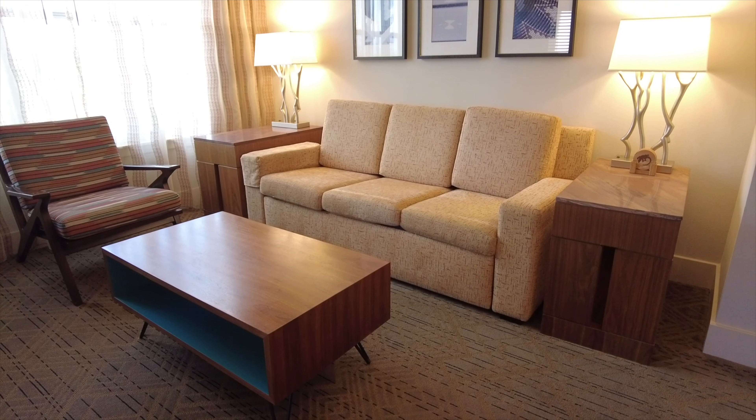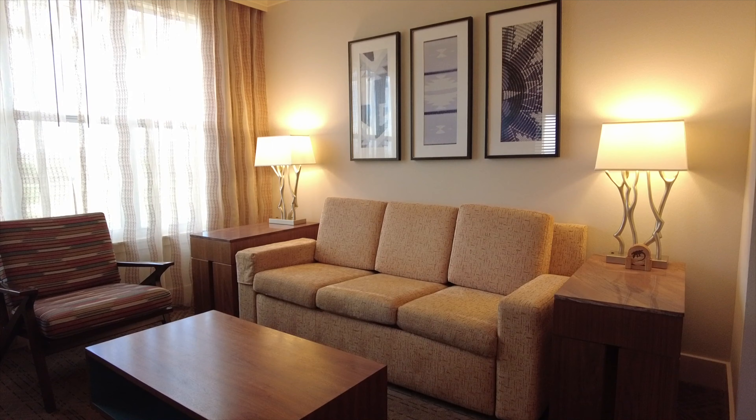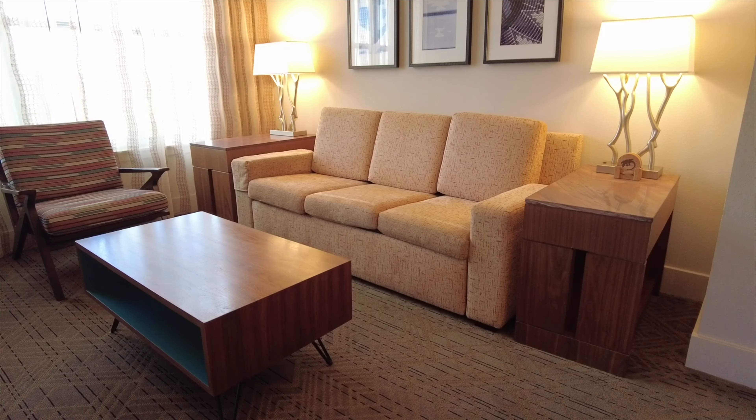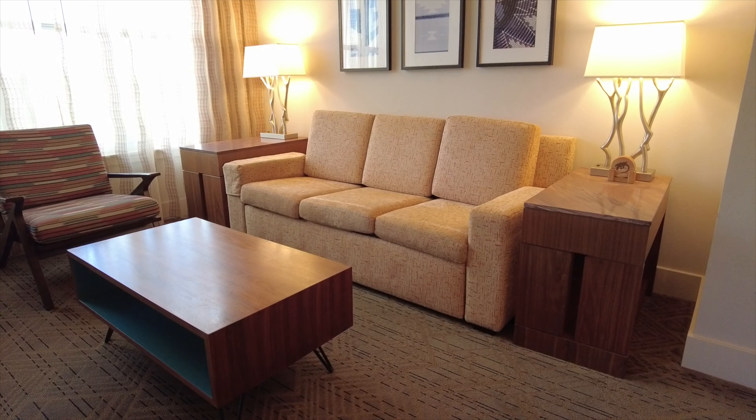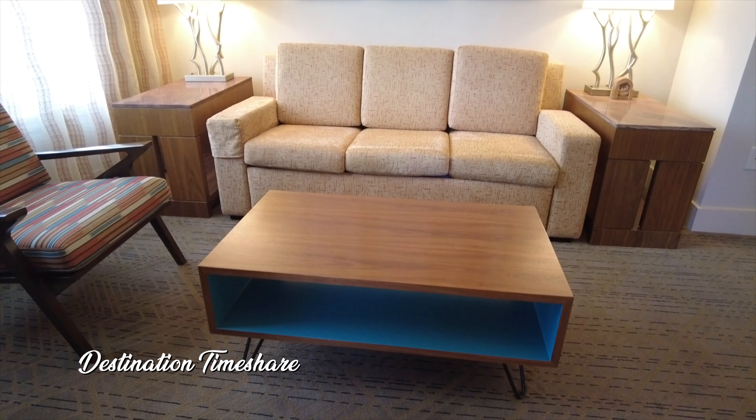We're going to go in and take a look at the dining room table. It's a pretty small dining room table here — it only seats six people in a villa that holds up to eight in this two-bedroom villa. It does have some comfortable dining room chairs there as well.